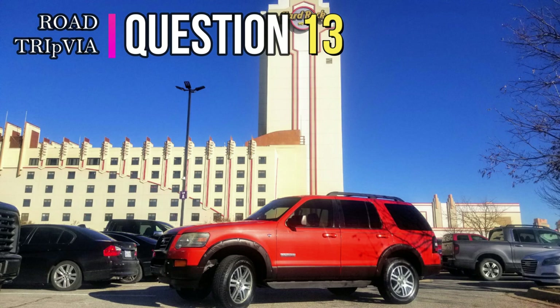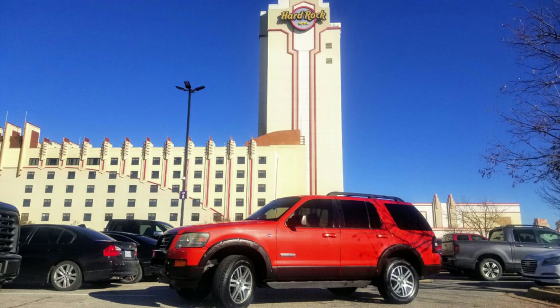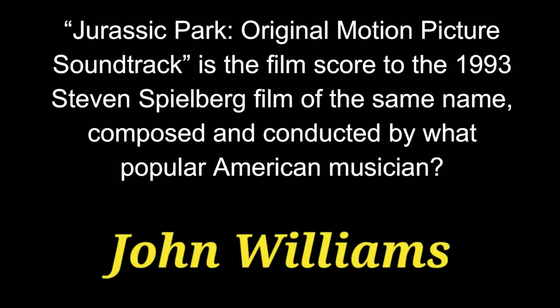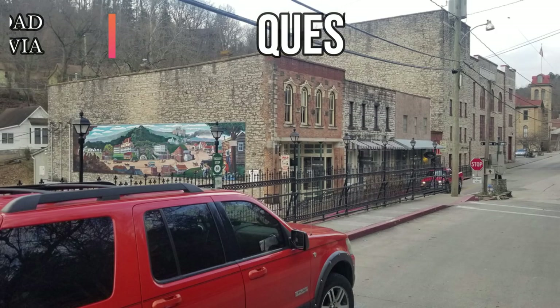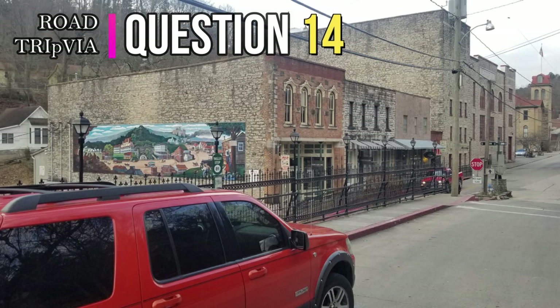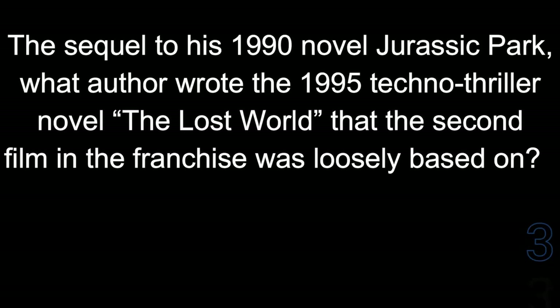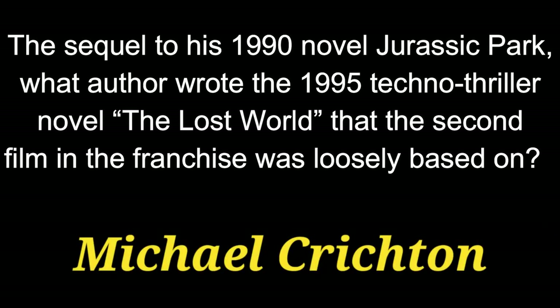Question 13. Jurassic Park, the original motion picture soundtrack, is the film score to the 1993 Steven Spielberg film of the same name, composed and conducted by what popular American musician? The answer is John Williams. Question 14. The sequel to his 1990 novel Jurassic Park — what author wrote the 1995 techno-thriller novel The Lost World that the second film in the franchise was loosely based on? Those books were written by Michael Crichton.